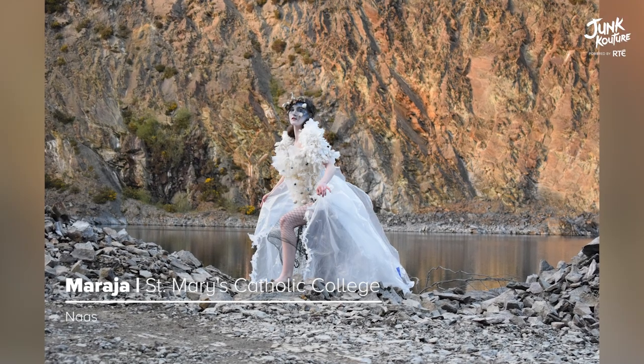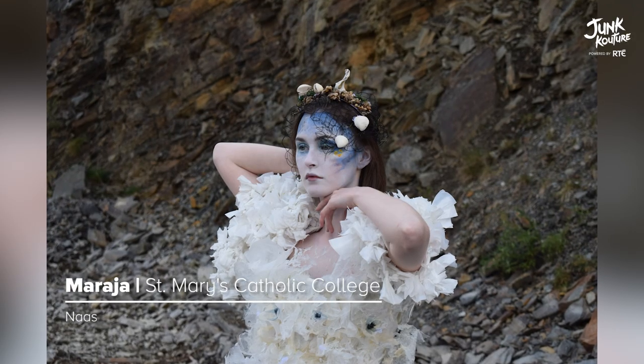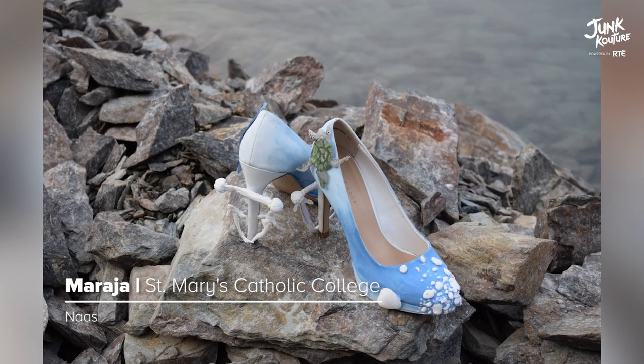'Mara Jaa' is based on plastic pollution in the ocean. The goddess of the sea is suffocating as shards of plastic impale her body. The materials found in this creation are netting, sea shells, and plastic packaging.